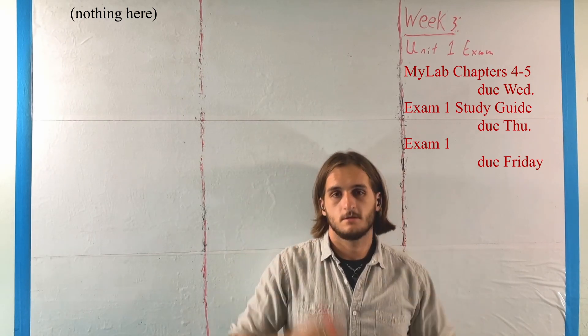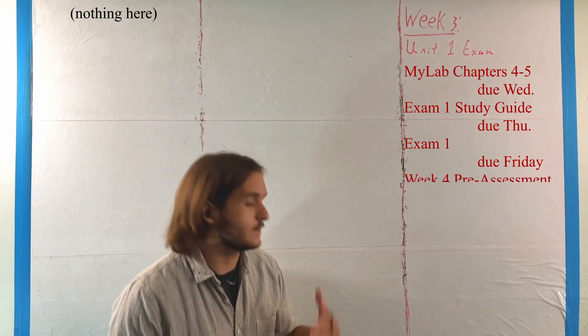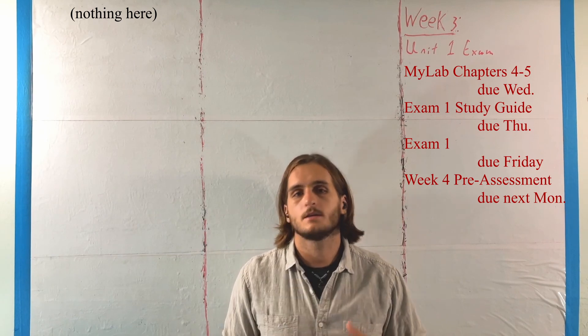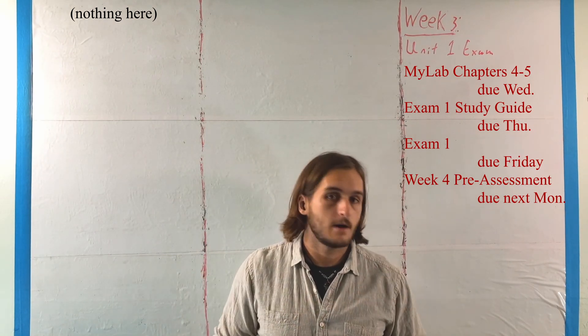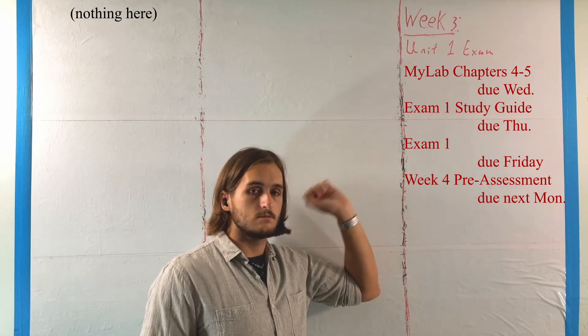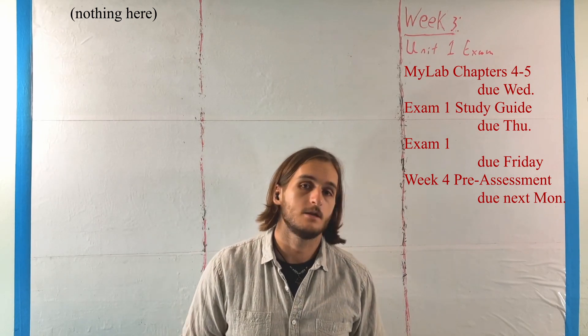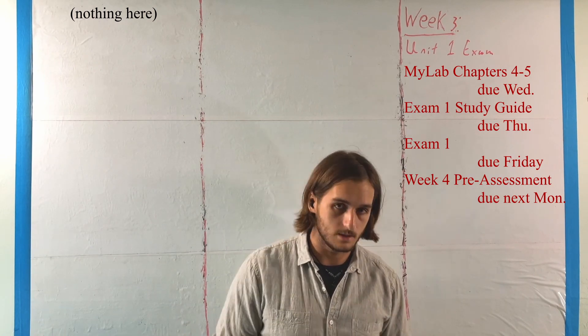Finish off this first unit, because we also have a pre-assessment for next week. We're going to be moving into Chapter 8 to talk about finances, but those are problems for people who've already finished the first exam. So get your stuff done, get ready for that, and good luck when it's time to take your exams. I will see you all next week to move into our second unit.